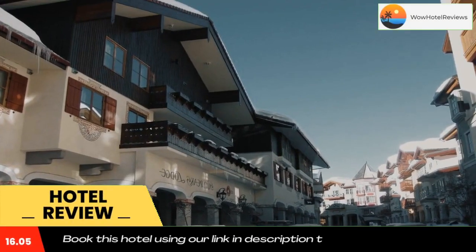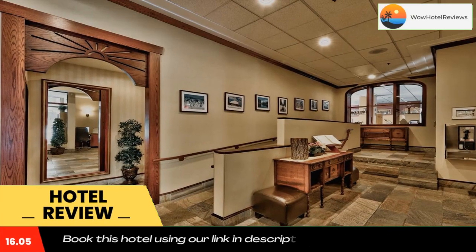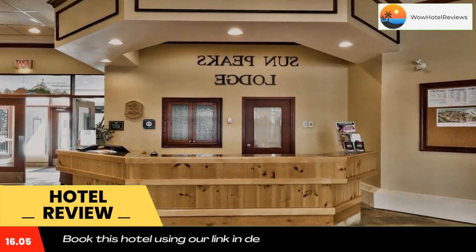This traditional hotel is a ski-in, ski-out property located in the middle of Sun Peaks Resort in Sun Peaks, British Columbia. It is steps away from chair elevators and hiking and biking trails.